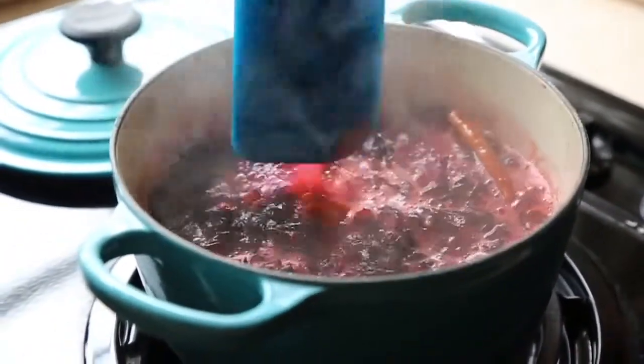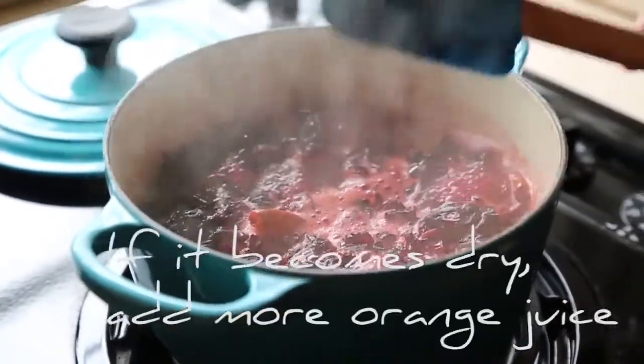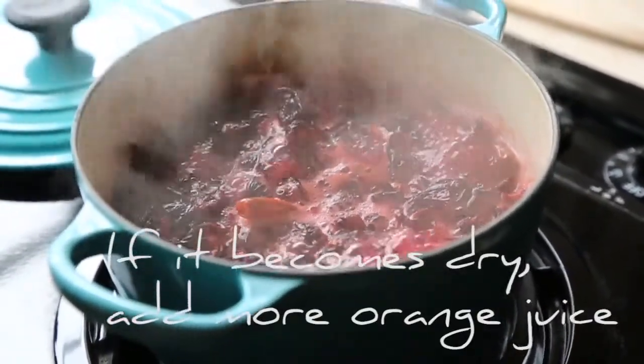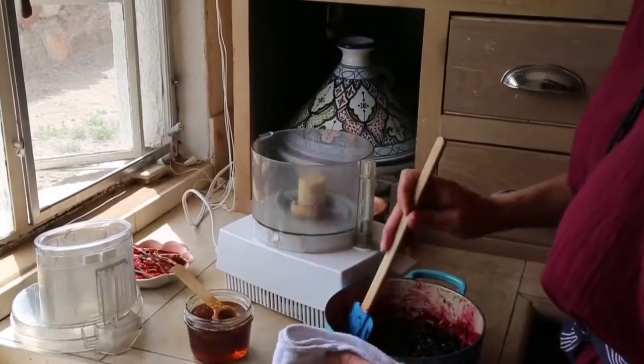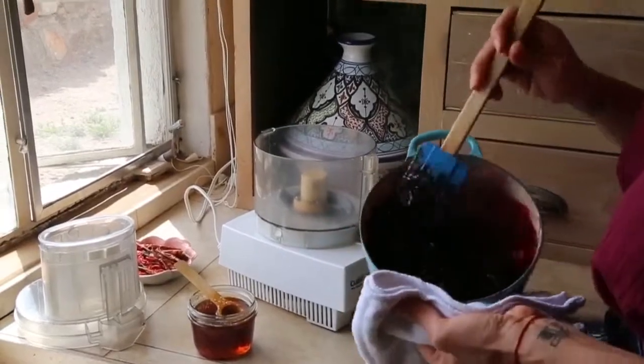As you can see, it's now come to a boil and all of that beautiful crimson magenta color is starting to release from these hibiscus flowers. This is cooked down and it actually looks really, really good. The color is beautiful.